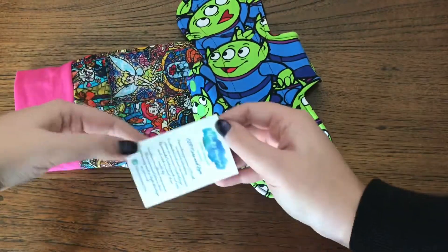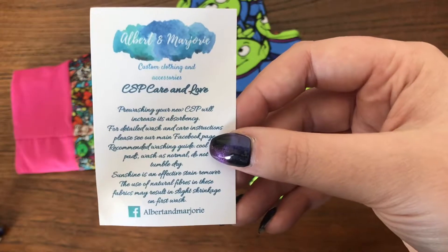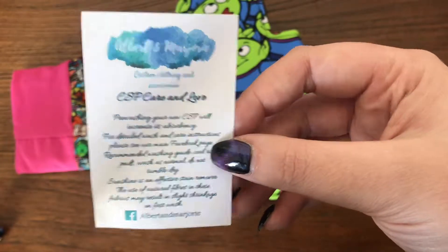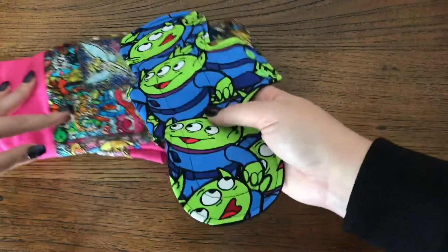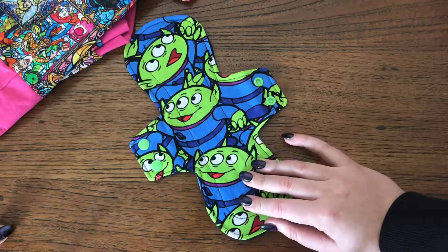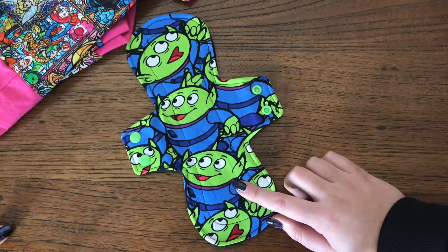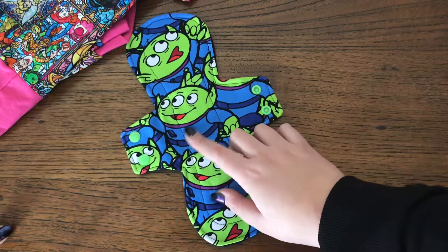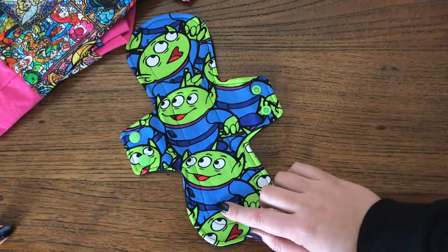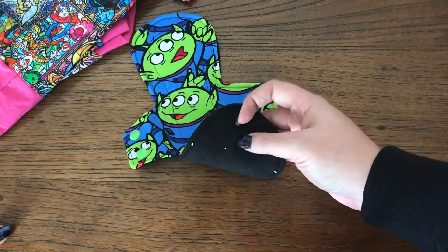I'll start with the pad. She's also included a business card with some care instructions for the cloth pads, and this is the pad that I ordered. It's a 10-inch — I think it's a liner or a light, I can't remember — with this cute cotton lycra print top of the aliens from Toy Story. It's a 3-inch snap width and has anti-pill polar fleece on the back.